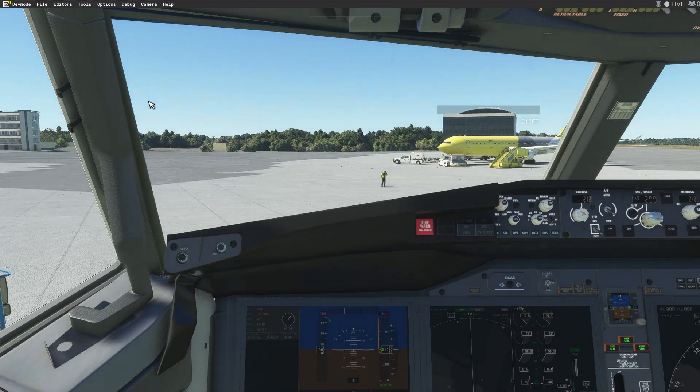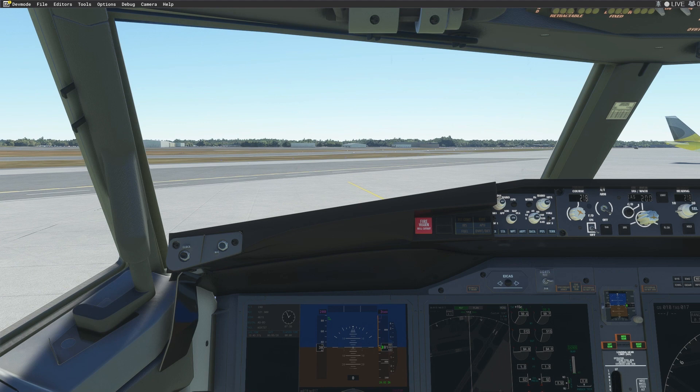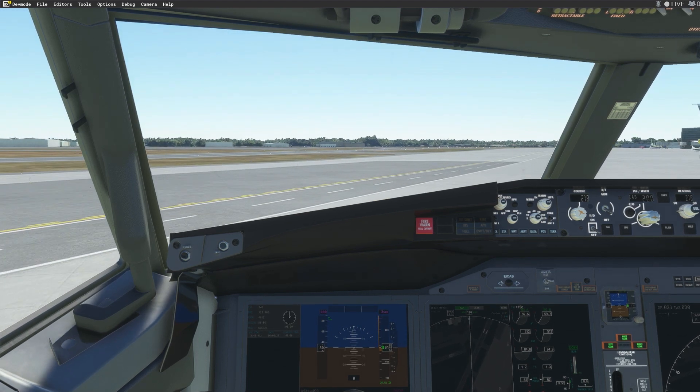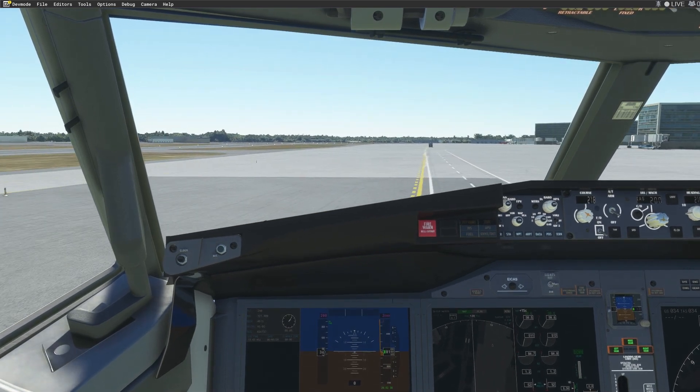Okay guys, we got our taxi clearance. We are going to disengage the parking brake and make a full 360 right here. Should be about a 25-ish minute flight down to Philadelphia. As I said, we should have full ATC — tower, ground, ATIS.